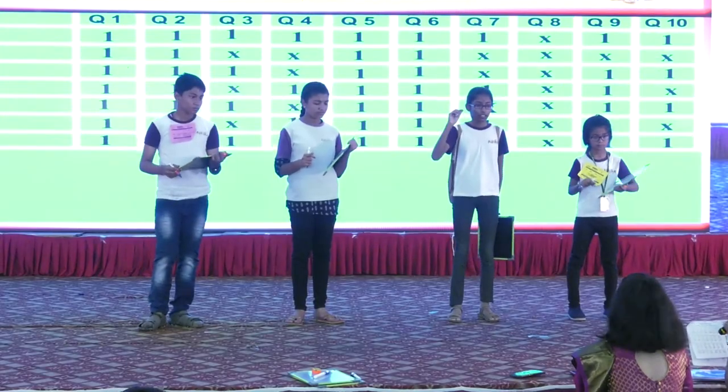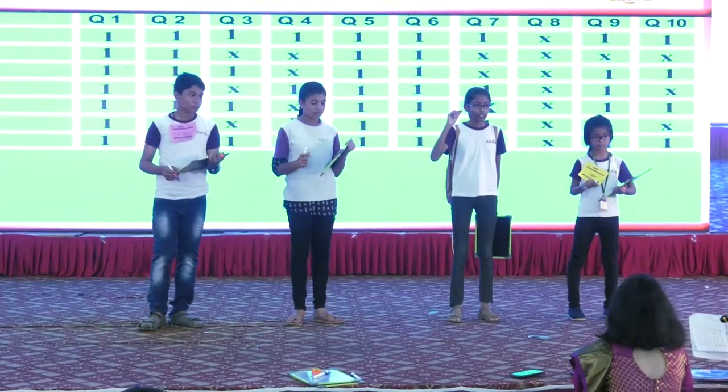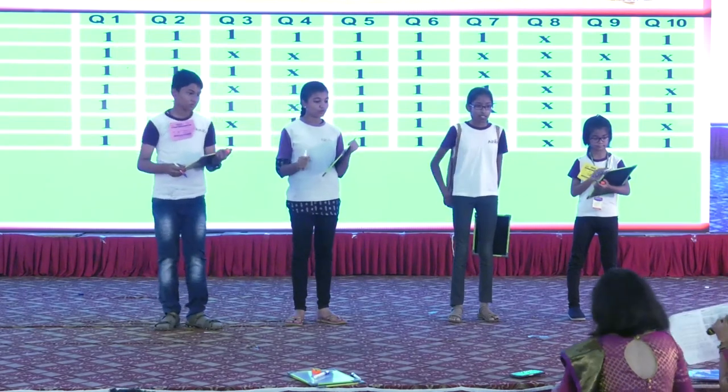Now I am going to enter into 3-digit into double digit. Okay? Please write this up.